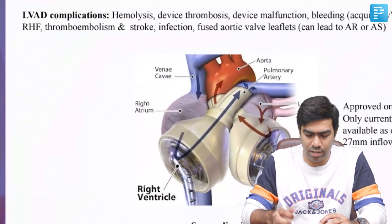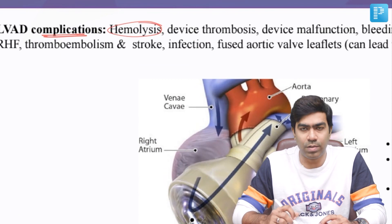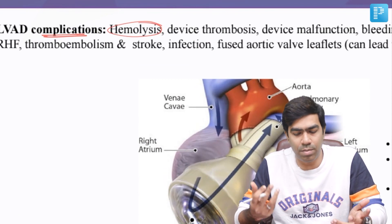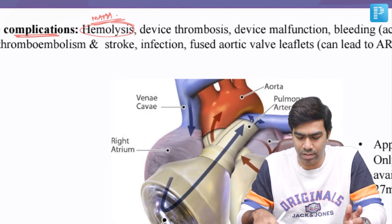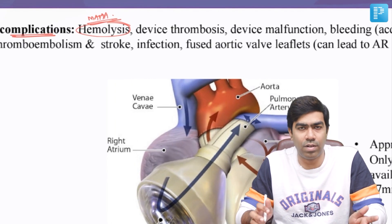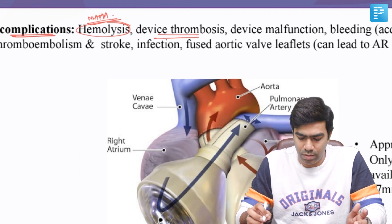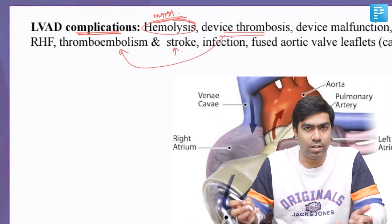What are the complications that you can get with LVADs? First, of course, is hemolysis, because the blood passes through this mechanical circuit — ball bearings, through multiple motors and rotors — you can get a microangiopathic hemolytic anemia, that is RBC fragmentation, which can result in significant anemia and even jaundice. The device can also go for thrombosis, and because of the thrombosis you can get thromboembolism and stroke as well.